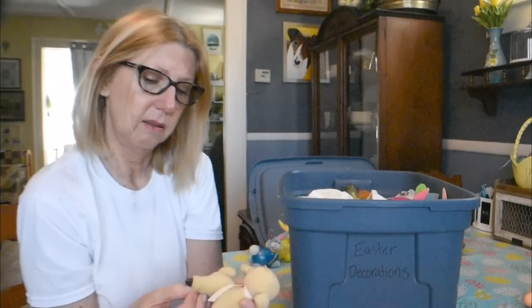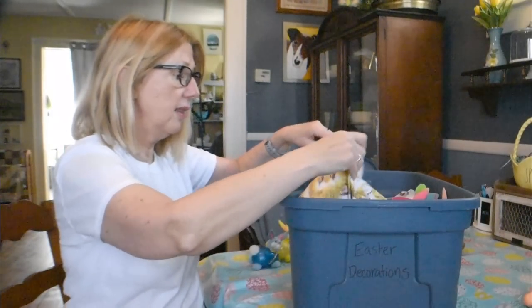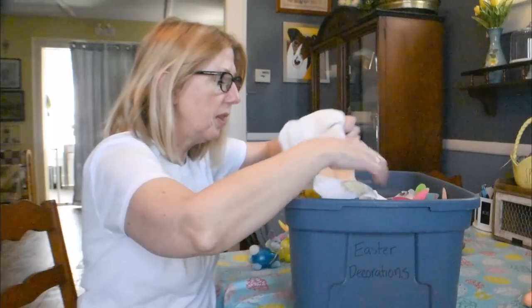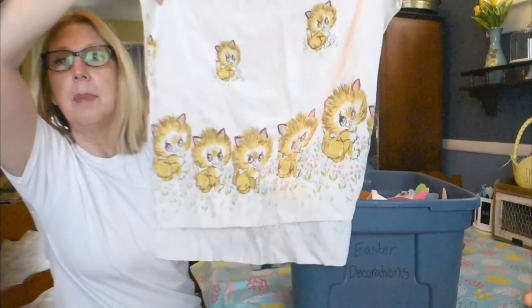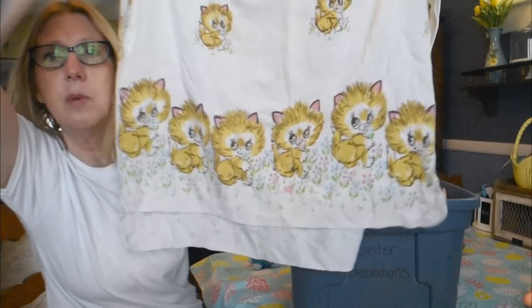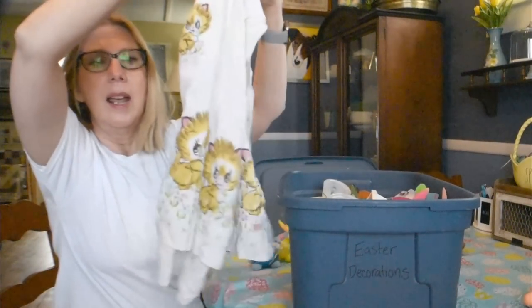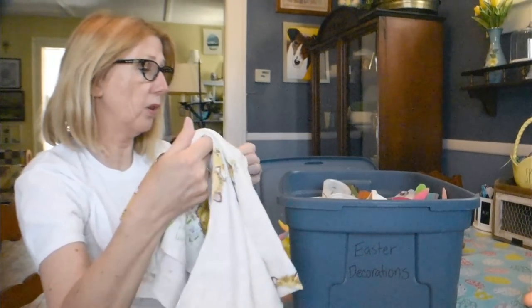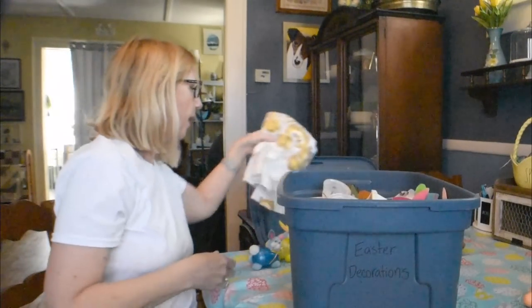This little lamb is something I think Bill gave me about 35 years ago. Now this is something I thrifted at a Goodwill years ago, and it works out wonderfully for Easter — it's a vintage baby blanket. Just look at the kittens with the little flowers. I picked this up for like 99 cents at a Salvation Army, and I use it for Easter decor. When I pack my stuff away it works nicely to protect things. Isn't that just the sweetest?